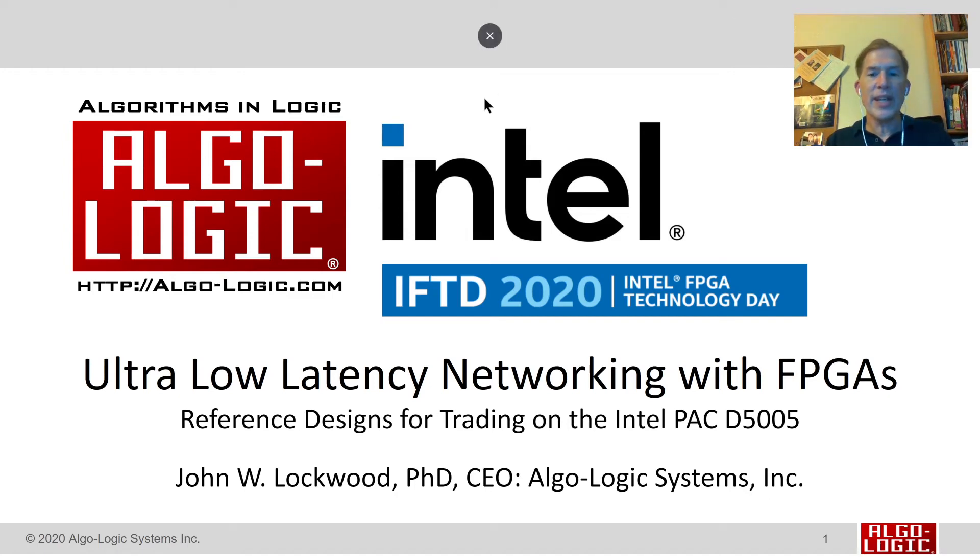Hi, this is Algalogic, and today we're talking about ultra low-latency networking with FPGAs, a reference design for trading on the Intel PAC D5005. I'm John Lockwood, Ph.D. and CEO of Algalogic Systems Incorporated.